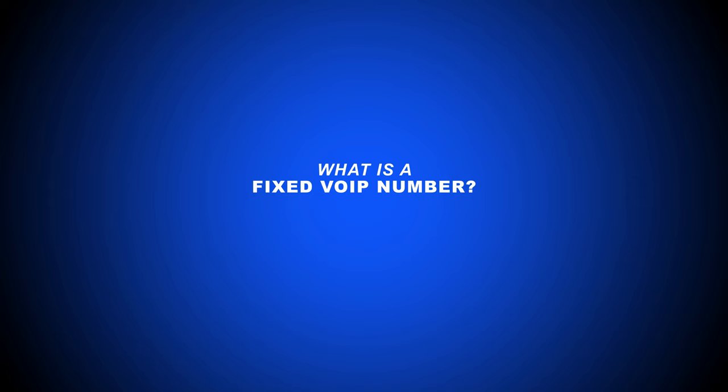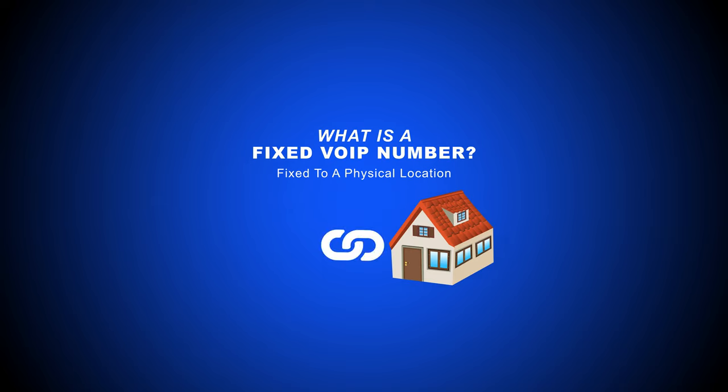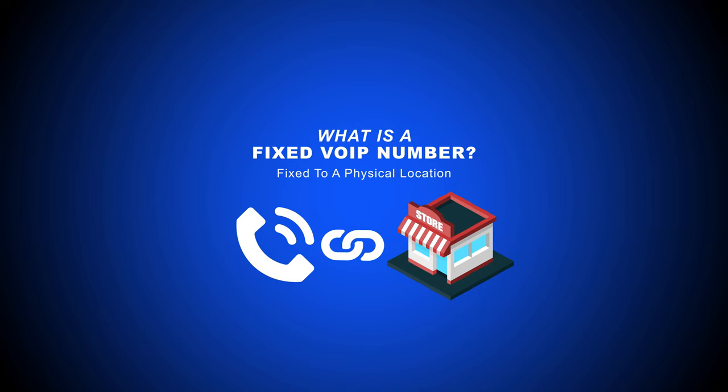A fixed VoIP number is a business or personal VoIP telephone number that's tied to, or fixed to, a singular physical location. The VoIP phone number is assigned to both the phone number's owner and their corresponding address. For example, if you purchase a fixed number for your home-based business, your home address is the location attached to the VoIP number. If you buy a fixed VoIP number for your brick-and-mortar store, the number is linked to the shop's physical address. Choosing a fixed VoIP number for your physical office location means the phone number is linked to the office address. You get the idea.